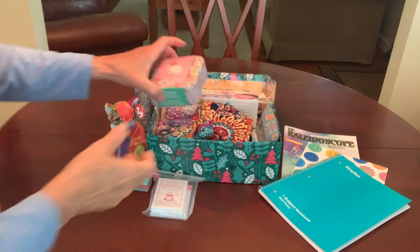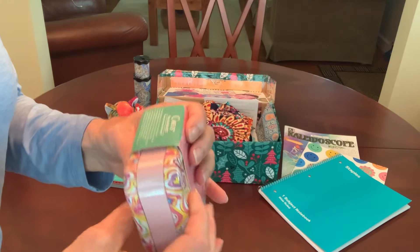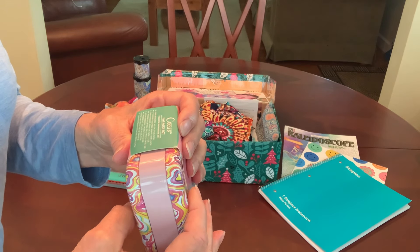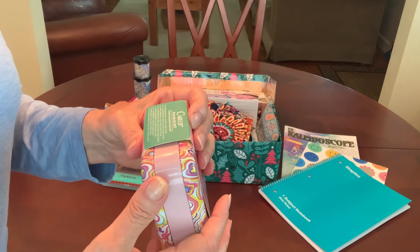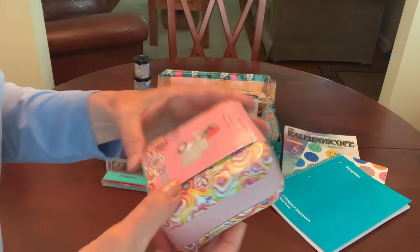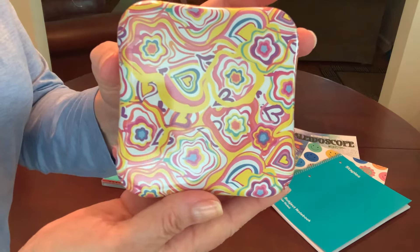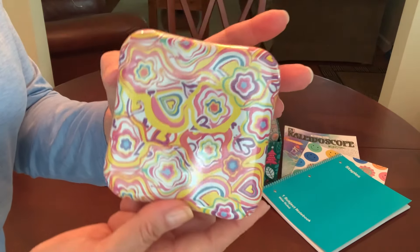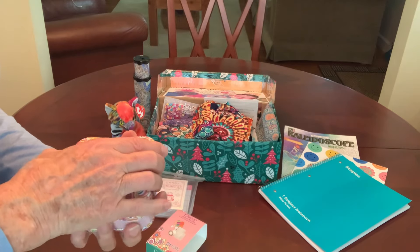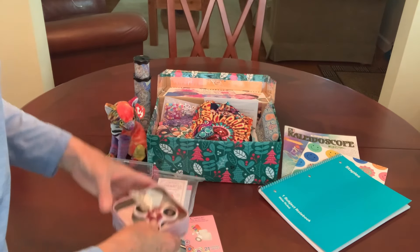I also included a first aid kit tin that came from the Dollar Tree recently. It comes with 18 band-aids: 10 fabric bandages of the larger size, 8 of the smaller size, 2 wound dressings which are like little gauze squares, and a paper tape. I included this one because I thought the print on the tin looked much like what you would see when you look through a kaleidoscope, and I thought it would be a nice little tin for her to collect things in when the band-aids are gone. There's a lot of extra space in the tin, so I filled it with some other things.